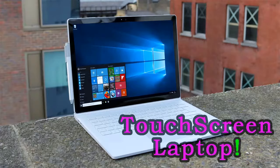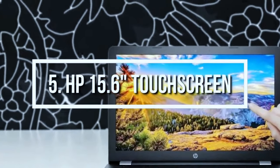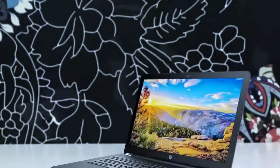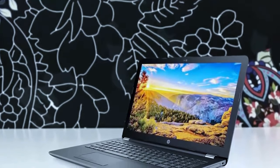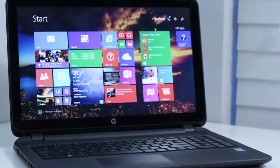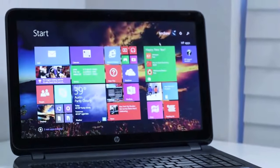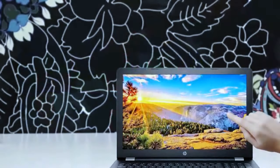At number 5 we have the HP 15.6 inch HD touchscreen laptop. The HP 15.6 HD touchscreen laptop is your ideal choice if all you need is a system with the right features to get the job done without spending too much. It may not be the most powerful in this category, but it does what it needs to do and adds a touchscreen. The large 15.6 inch touchscreen and a refreshed Intel Celeron processor are more than adequate for everyday computing tasks and casual multimedia consumption.